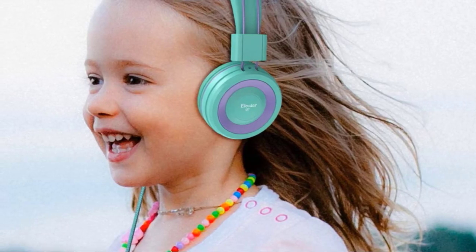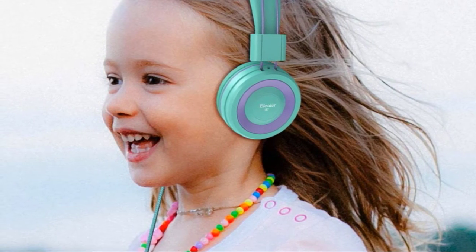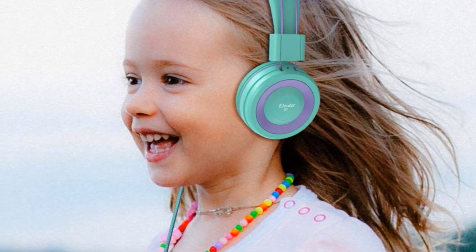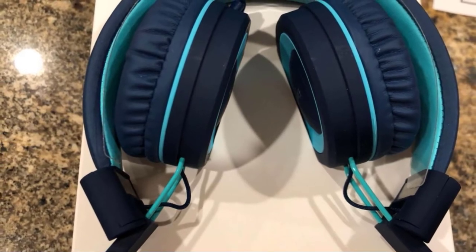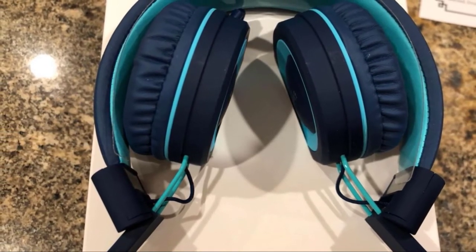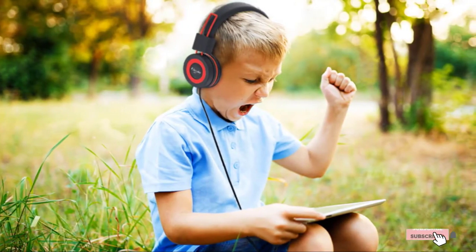Fortunately, they're also durable enough to handle all the folding and adjusting that kids typically do with their headphones. Unfortunately, they don't offer any kind of volume limitation, so you'll likely want to avoid using these for your younger kids. All in all, the Elector E37 Headphones offer great sound quality and versatility for kids that need to use them for school and recreation.